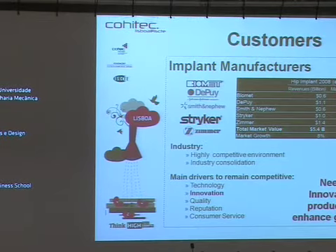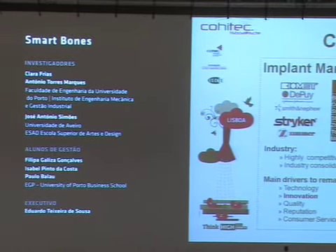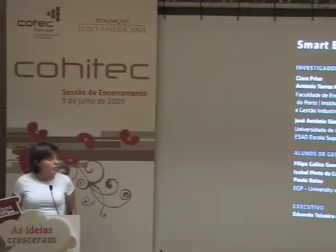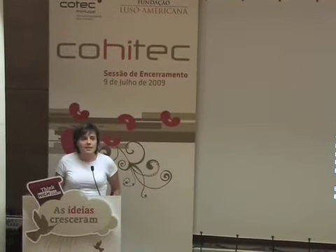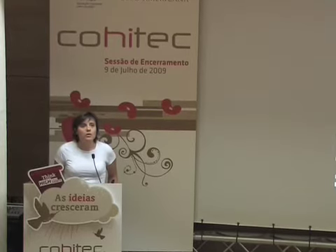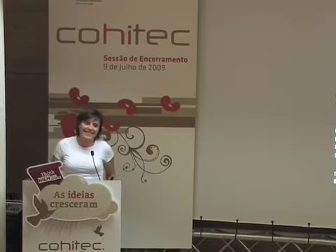Who buys this? The implant manufacturers — represented here are five players of the implant manufacturing business. They represent 85% of a $5.4 billion market, and this is a highly complex environment. To remain competitive, they need to develop new products and acquire new technologies — and we have one here.